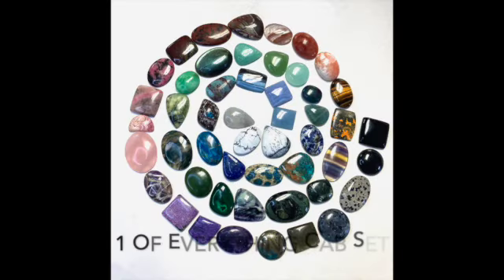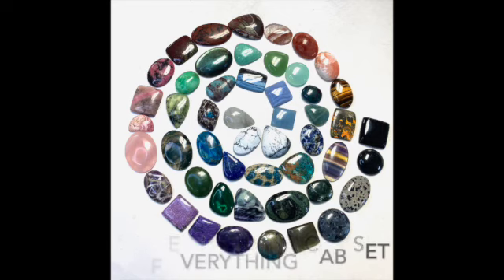Next is this One of Everything Cabochon set. This beautiful ready-made collection would make it easier to learn about and compare different types of stones. The seller is Moon Mountain Gems.